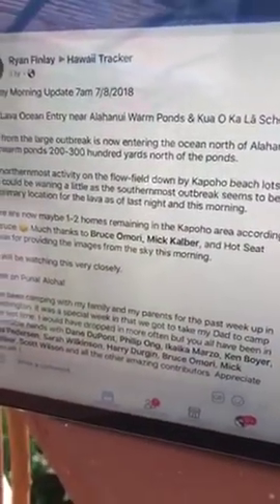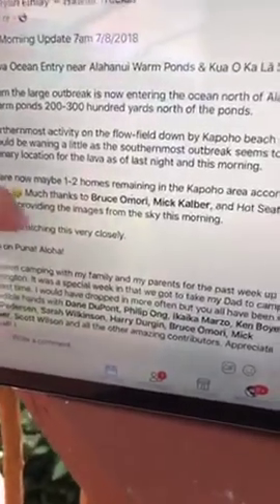Let's go back to the Facebook post. For those just joining, there's a post on Hawaii Tracker by Ryan Finley this morning using images from Bruce Amore's live feed as he flew over and did an overflight. I'm sure Bruce will release those photos as soon as he's able to. For now we know that his report is that the flow is about two to three hundred yards away from the warm ponds and the school, and it looks like it's staying there. That's the best news we have so far — the flow, for now, is kind of missing it.